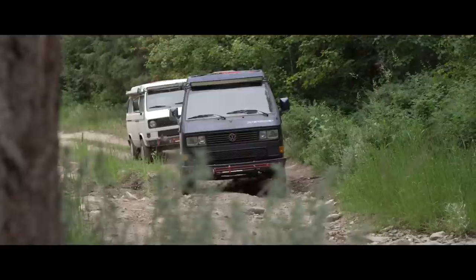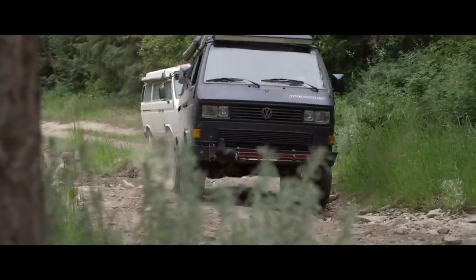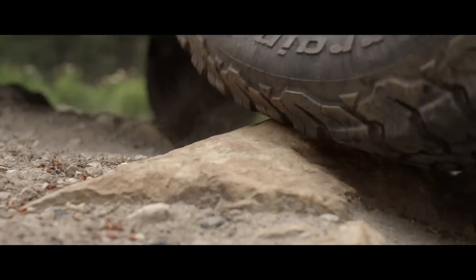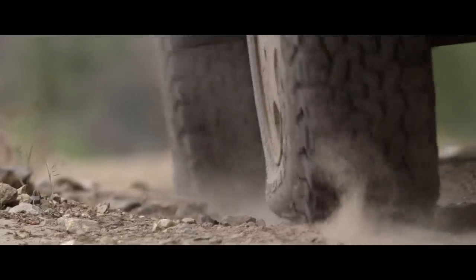One of the things that makes that absolutely possible is the installation of a good set of all-terrain tires. But of course, like anything else, there's always a huge debate about what's the best brand and what's the best model. In this video I want to get down to the nitty-gritty and compare a set of BFG KO2 tires, which I've had installed on this van for the last four years, against a set of General Grabber ATX all-terrain tires I'm installing tomorrow.